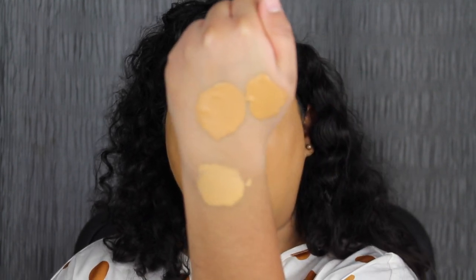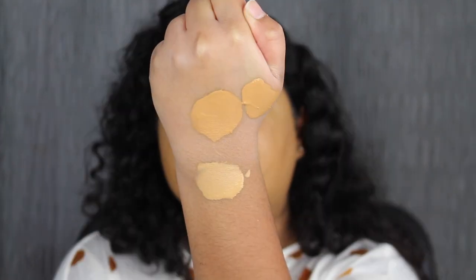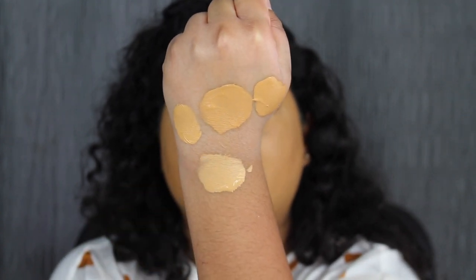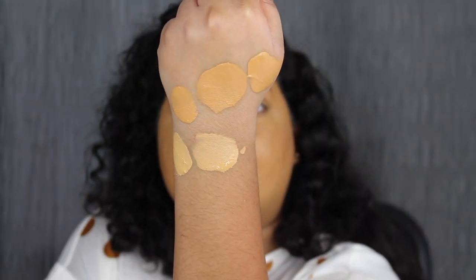I won't be setting this foundation and I won't be applying any additional product on top of it — I will be wearing this as is. Then I will check back in with you guys towards the end of the night. I do want to show you guys what the foundation looks like after it did dry down. I do feel like this shade did dry down a little bit darker. Both shades did dry down darker — it does oxidize. Here's one last look on what everything looks like.